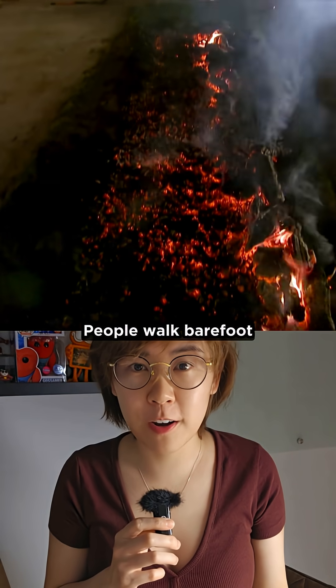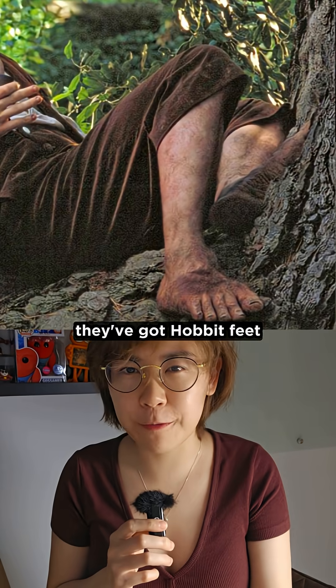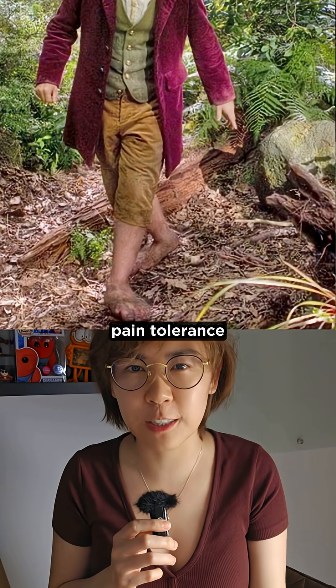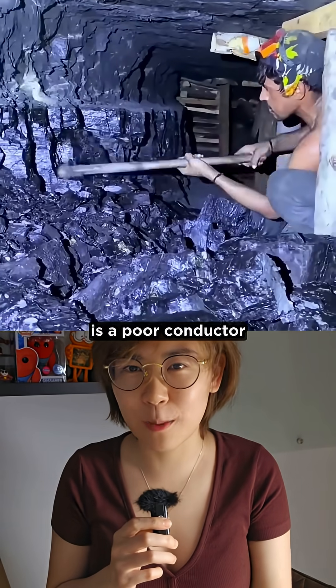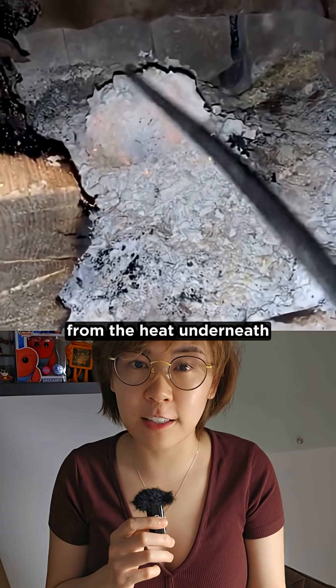And it's kind of like fire walking — people walk barefoot across burning coals, which looks insane, but it's not because they've got hobbit feet with superhuman pain tolerance. It's just that coal is a poor conductor, and the ash on top also helps insulate their feet from the heat underneath.